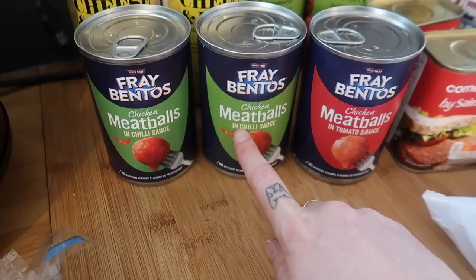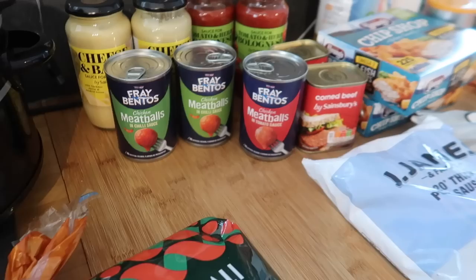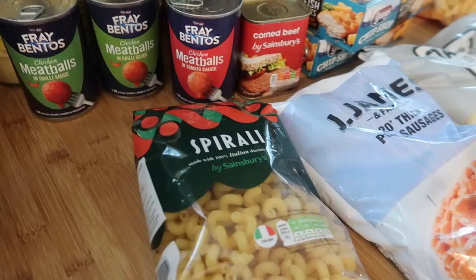I got some of these tinned meatballs. The boys really like these and I've not seen the ones in chilli sauce before, so they'll just come down and have those at the weekend for lunch on toast or something. I think they're horrible but they really like them. It's half term or Easter holidays, so that works.